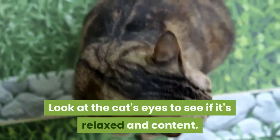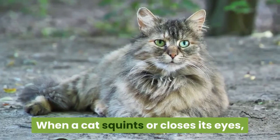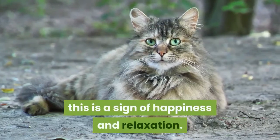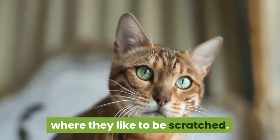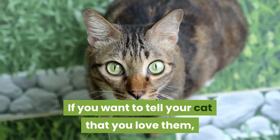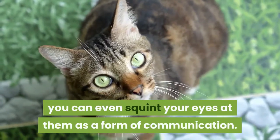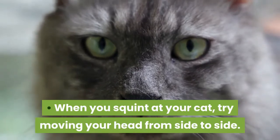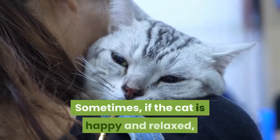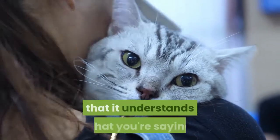Look at the cat's eyes to see if it's relaxed and content. When a cat squints or closes its eyes, this is a sign of happiness and relaxation. Watch your cat's eyes as you pet them to see where they like to be scratched. If you want to tell your cat that you love them, you can even squint your eyes at them as a form of communication. When you squint at your cat, try moving your head from side to side. Sometimes, if the cat is happy and relaxed, it will mimic your movements to show you that it understands what you're saying.